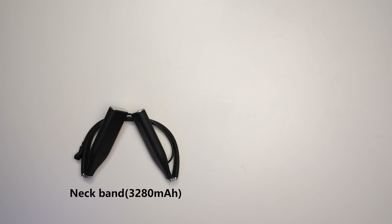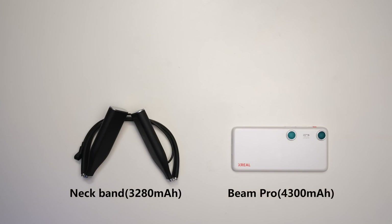In terms of battery life, the Veacher Pro's neckband has a 3,280mAh battery, providing about 2 hours of gameplay or around 3 hours of video playback. In comparison, the Beam Pro has a larger 4,300mAh battery, offering around 5 hours of video playback, making it more suitable for extended use.